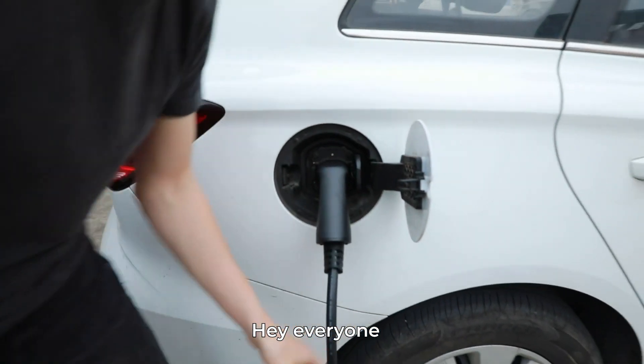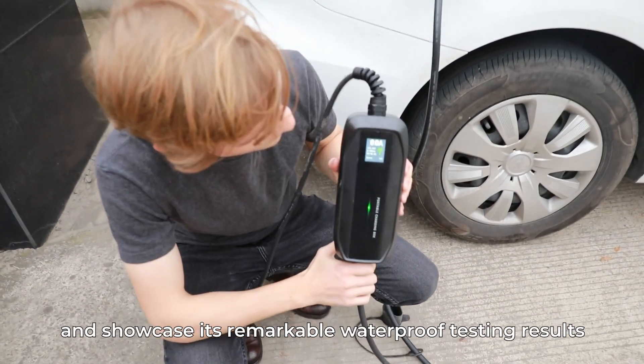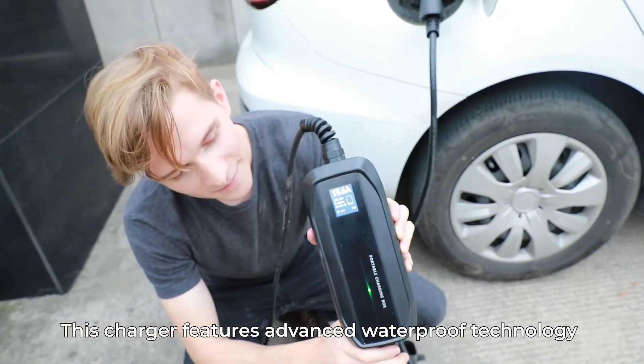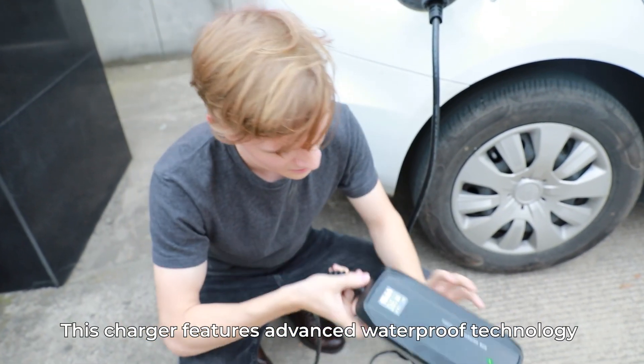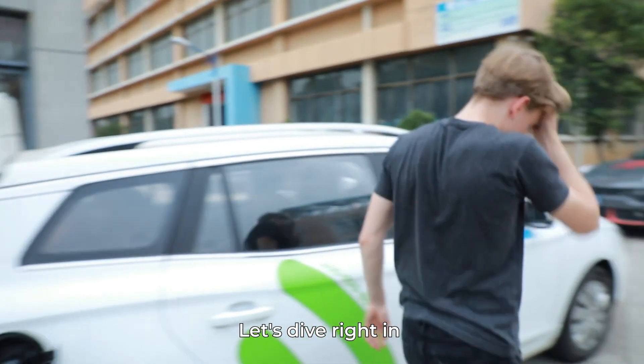Hey everyone! Today, I'm thrilled to introduce Bazin's incredible EV charger and showcase its remarkable waterproof testing results. This charger features advanced waterproof technology, guaranteeing reliable performance in harsh weather conditions. Let's dive right in!